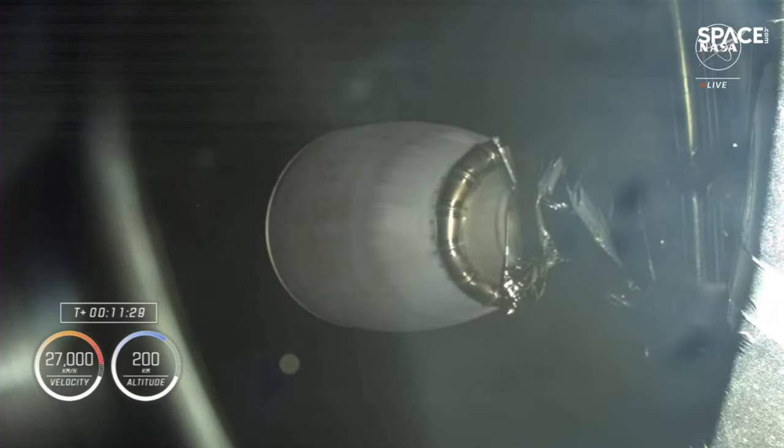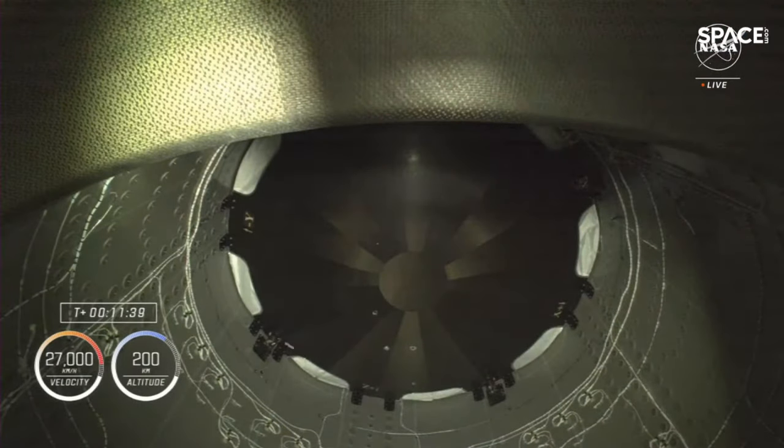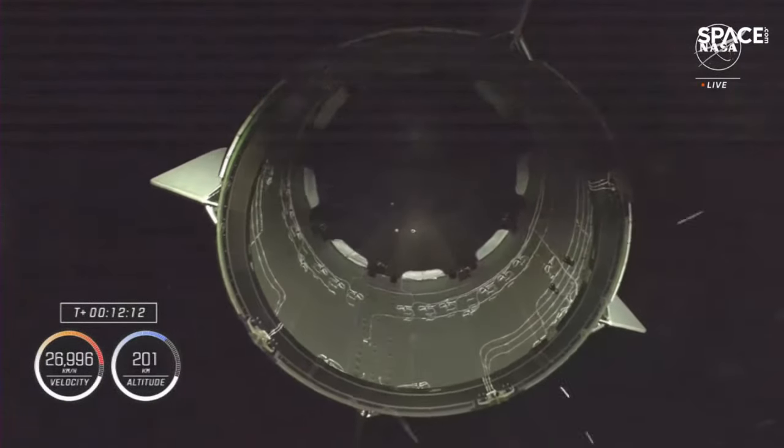We are standing by for Dragon separation in just about 30 seconds. The view has transitioned — you're now getting a great view of Dragon's heat shield. This camera is on top of stage two looking up into Dragon's trunk. For those just joining us: we had a successful launch of Crew 8, they're on their way to the International Space Station, the first stage returned to Earth and landed successfully, the second stage has shut down, and we're awaiting separation.